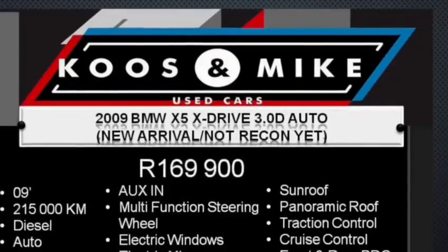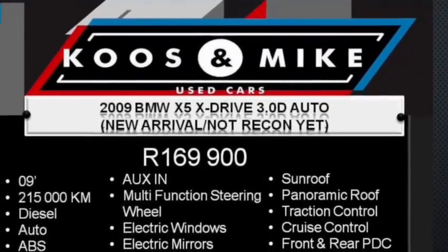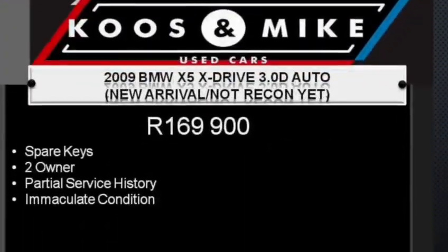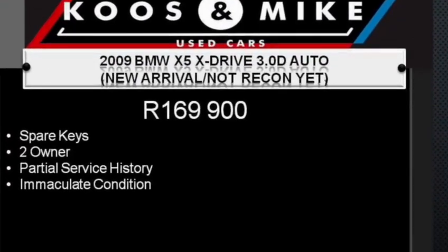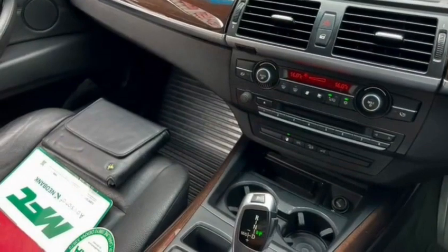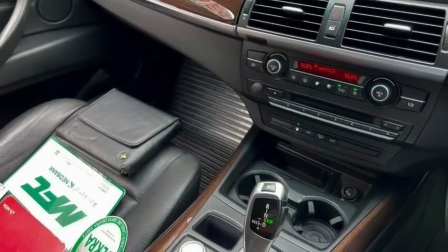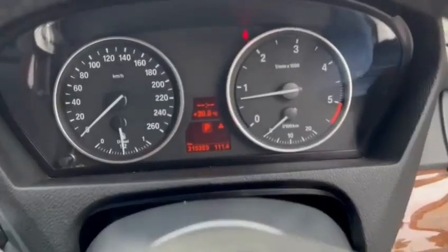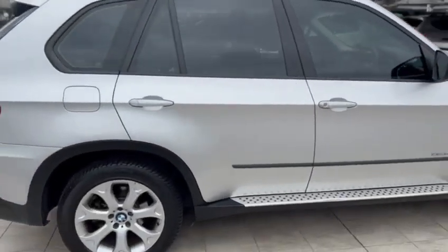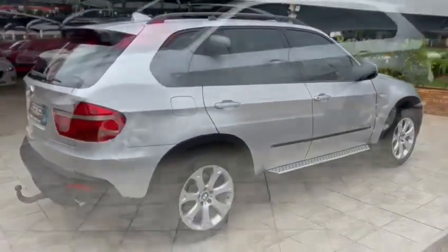This is a low-mileage BMW X5 xDrive 3-litre diesel automatic, having done only 215,000 kilometers. Loads of extras included, like aircon, airbags, a multi-function steering wheel, electric windows and mirrors, a center media display, lovely leathered interior, a sunroof, panoramic roof, traction control, and 19-inch mags.